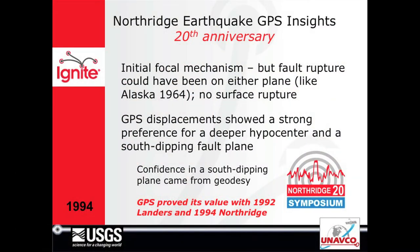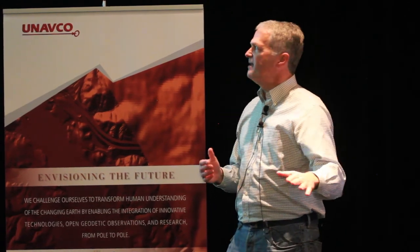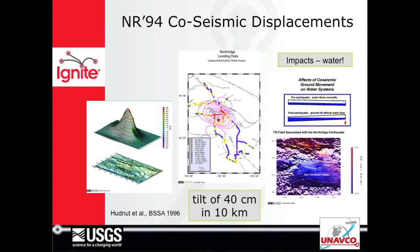One of the insights we got from geodesy and GPS in the Northridge earthquake was disambiguation of the focal mechanism planes. We could see it was on a south-dipping fault, just like Alaska '64, where Plafker could see it was on a megathrust. The other thing is it connected us with engineers that do critical lifeline engineering — we saw the tilt across the San Fernando Valley at 40 centimeters.